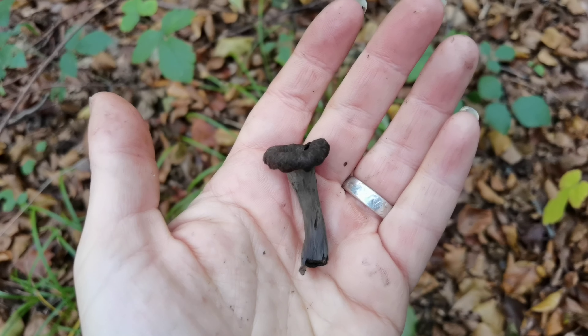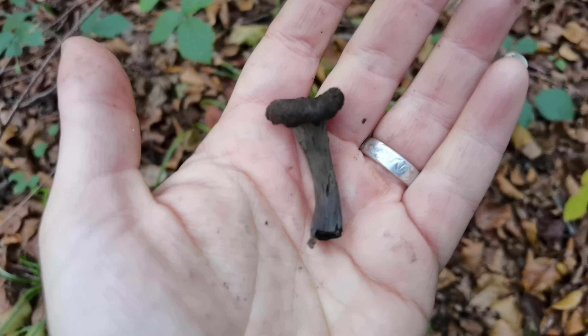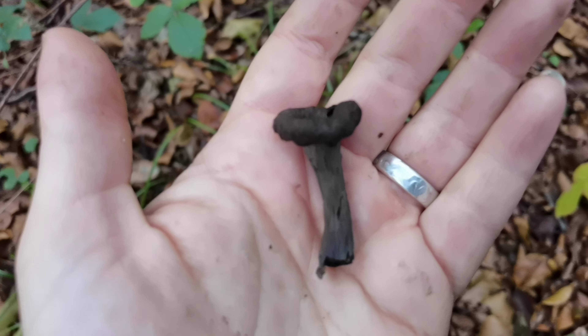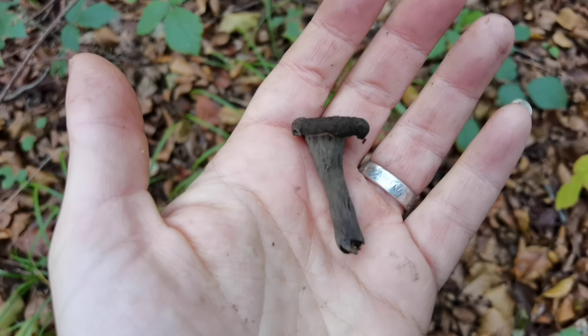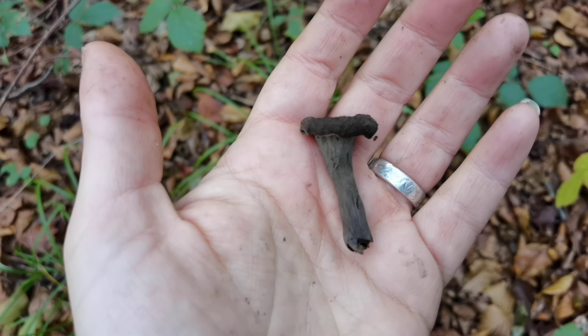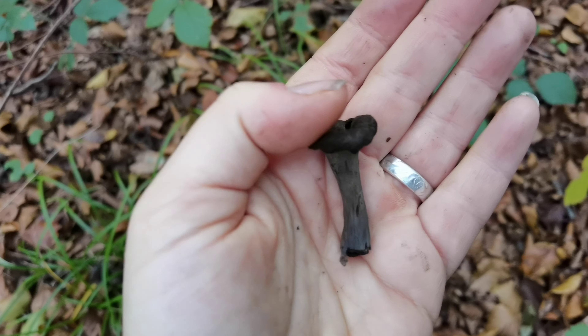This is Horn of Plenty — Craterellus cornucopioides is its proper name — and this is something I've been looking for for a while. It doesn't actually grow near me; it doesn't seem to like the soil. I live on kind of acid heathland, quite acid clay soil. So I have come down to a secret location on the South Downs.